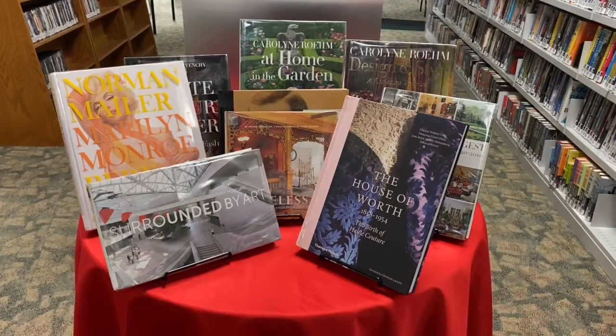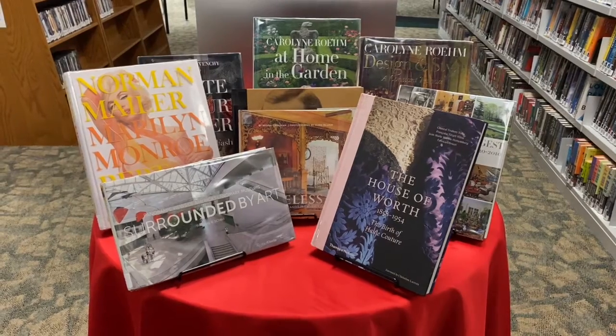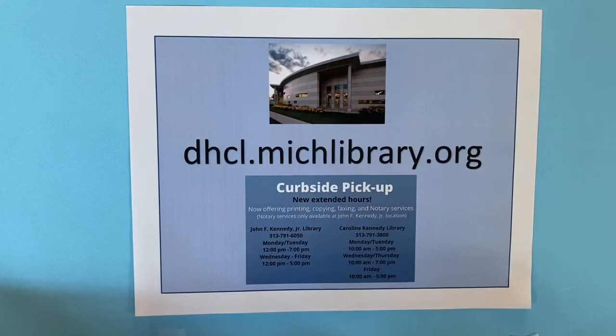All of these books and many more are available at your local library. How do you get them? You just need a library card. Just go to our Dearborn Heights Library website at dhcl.michlibrary.org, place a hold through our catalog — we also have curbside pickup.